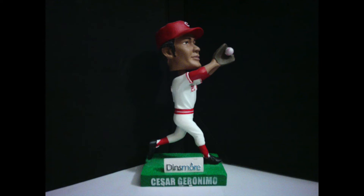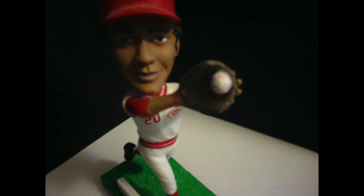The pose of this bobblehead is really cool, as it features Geronimo making a running catch. To make sure they got all the details of the catch, they even sculpted a baseball into his glove. Overall, the bobblehead looks really good and is a very nice piece of Reds sports memorabilia.